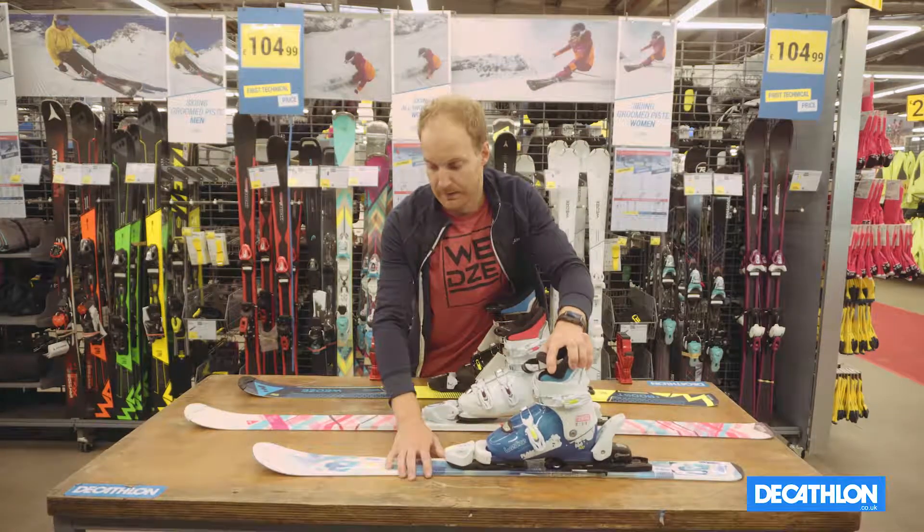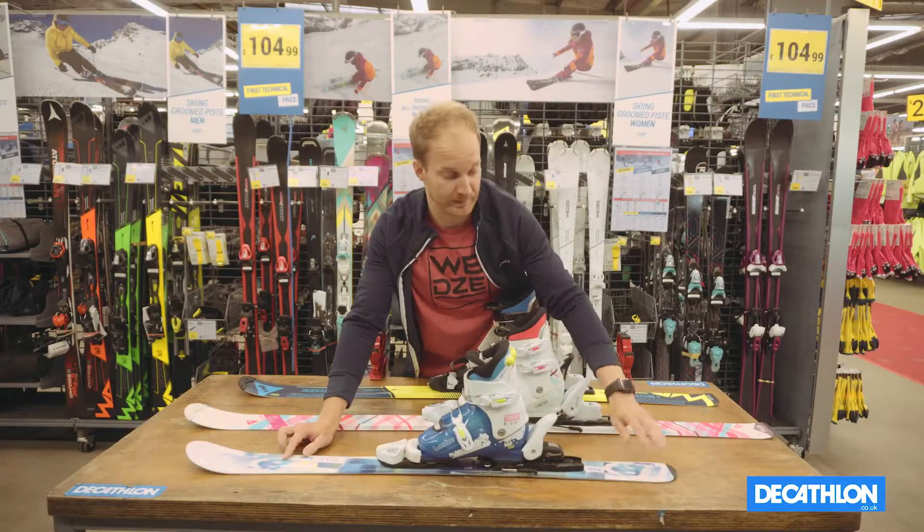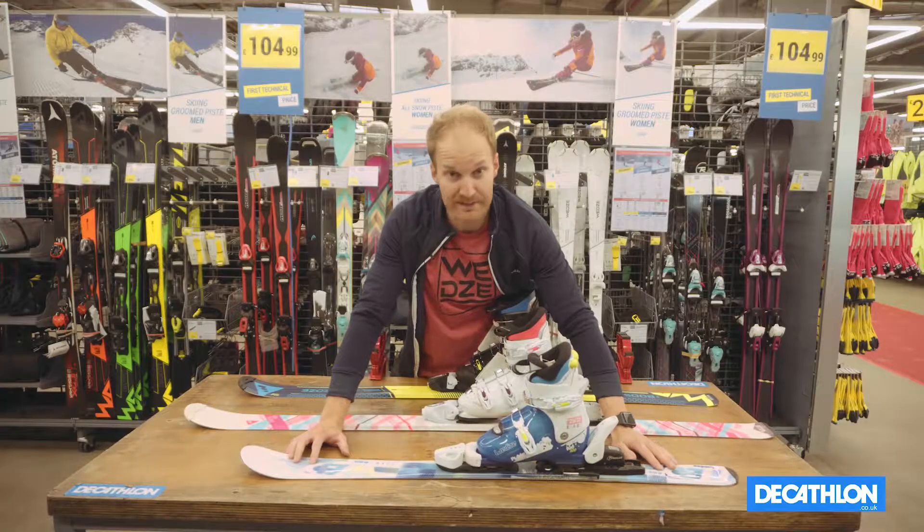If the child is a beginner, you tend to find that the ski has a lot more flexibility, but also a slight rocker at the tip and at the tail. This will allow for more agility, maneuverability, and a lot more ease when riding on the slope.